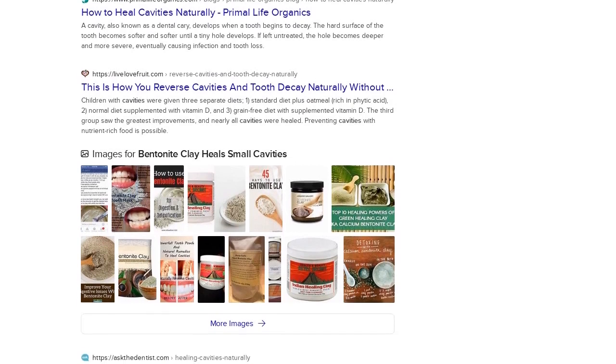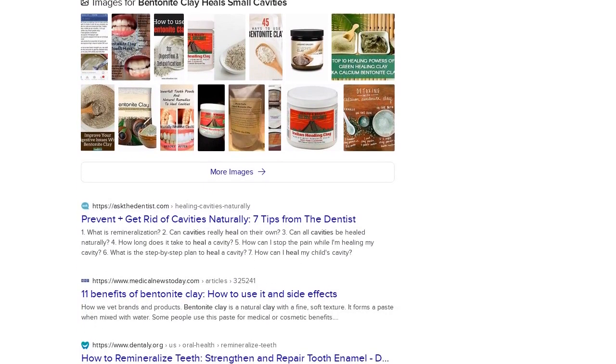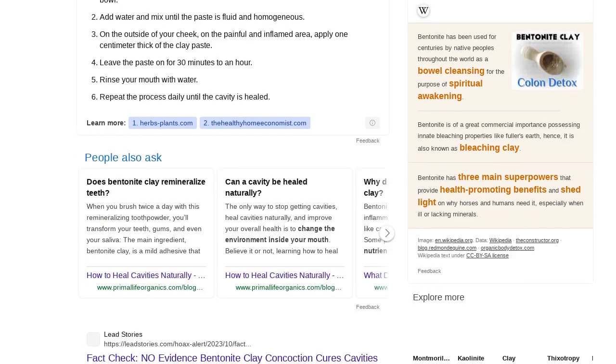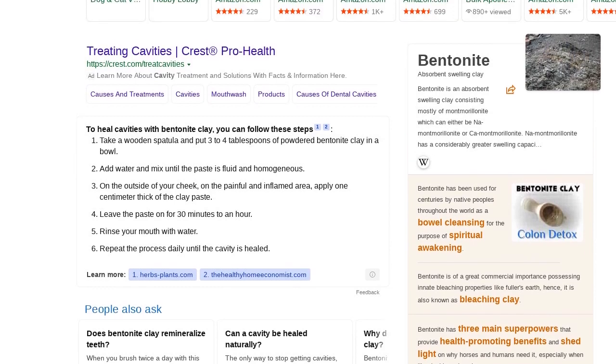As opposed to a quick fix, the ADA recommends that people brush their teeth twice a day with a fluoride toothpaste, clean between their teeth once a day, and regularly visit their dentist as a way to help prevent tooth decay.